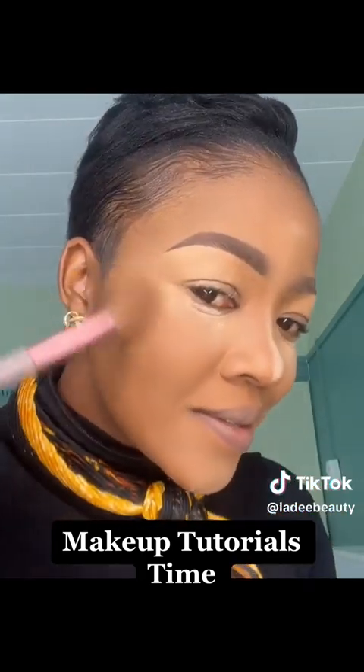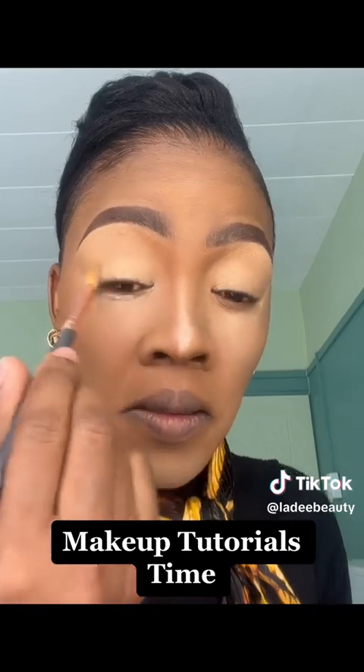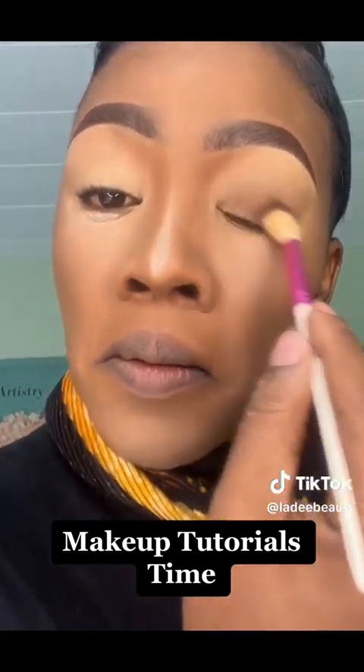I don't want extreme glam — I'm going for the simplest glam ever. I'm contouring my cheekbones and then doing an eyeshadow primer. The eyeshadow primer I'm using is from Signature — it's very affordable.